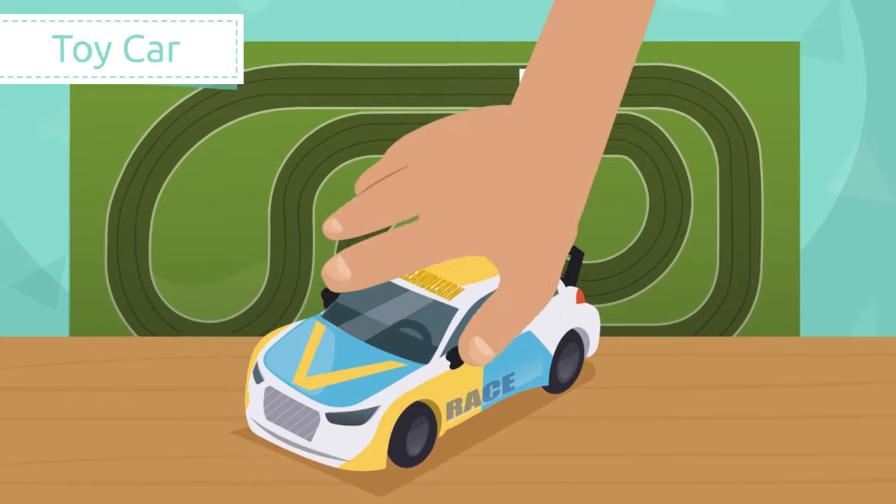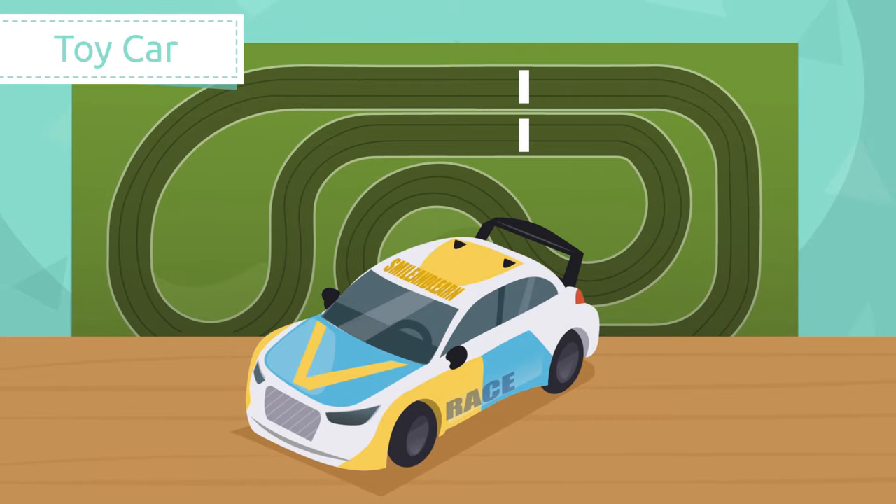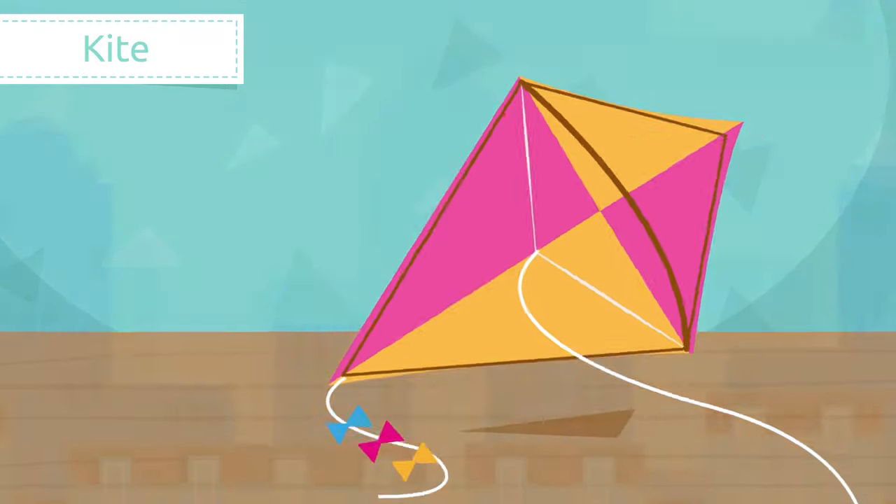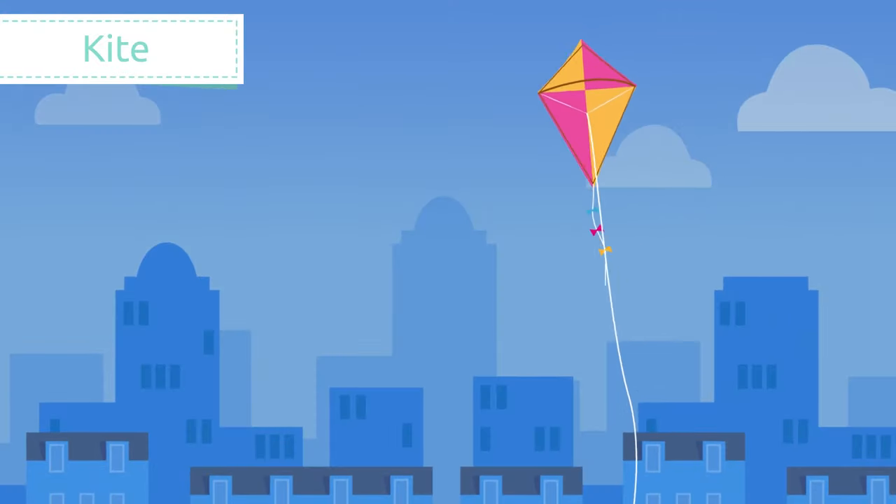Toy car. Toy cars are small replicas of cars. Kids love playing with them. Vroom vroom! Car race!